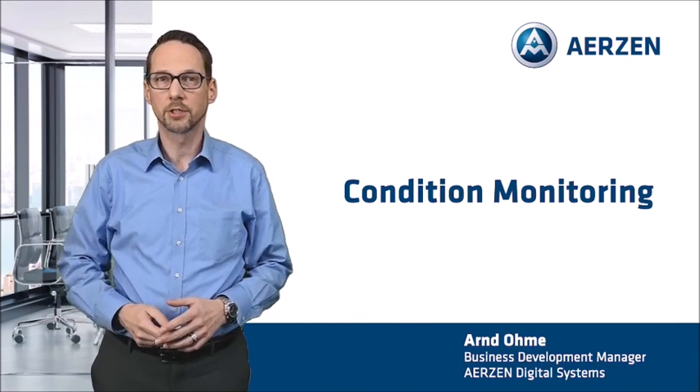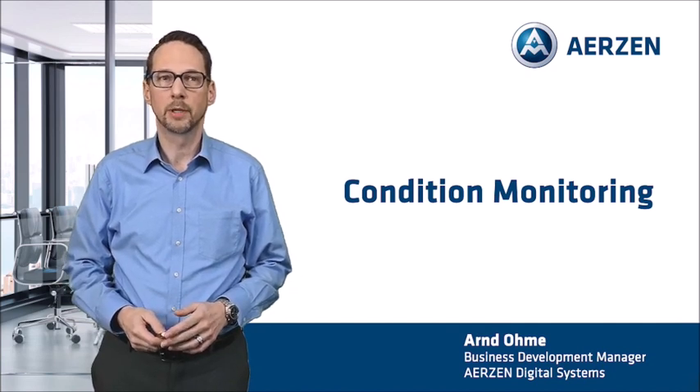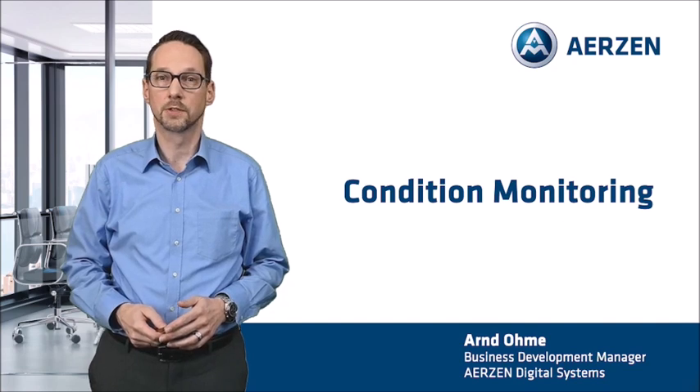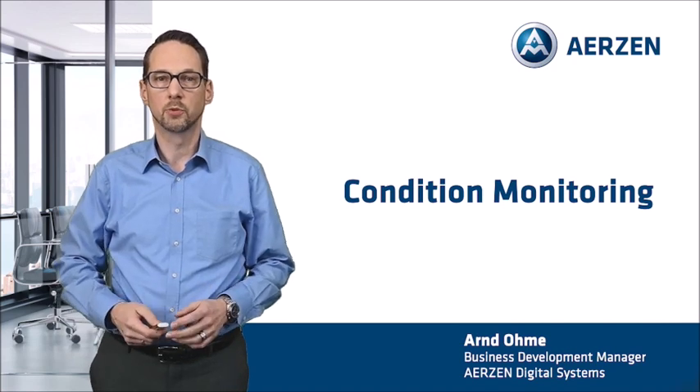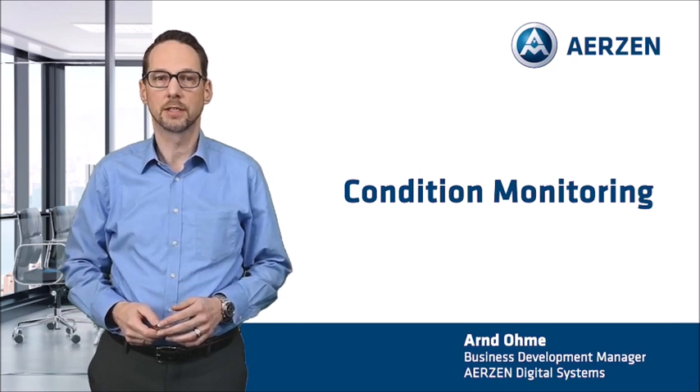In the presentation of my colleague Markus Leidinger, you learned how machine upgrades and intelligent machine control can significantly reduce energy consumption. My name is Art Ome, and I am Business Development Manager at Erzen Digital Systems. I would now like to show you how digital services can help you optimize machine maintenance with more transparency and intelligent machine data analytics.